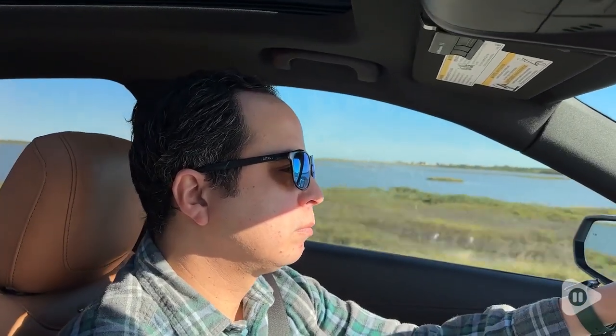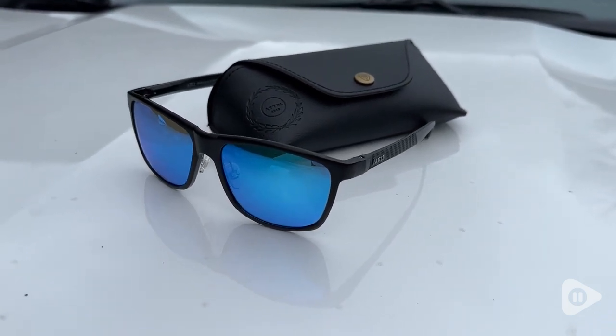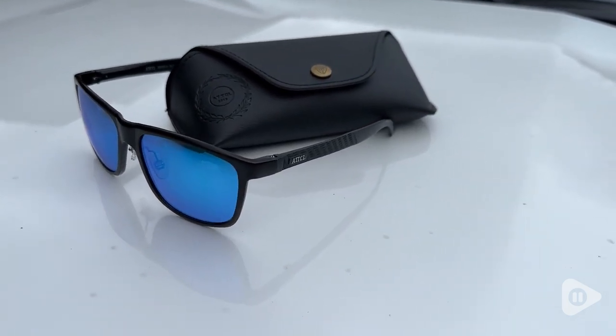Hi, Shayla with WTI, and I want to show you why I absolutely love these sunglasses. These are men's ATTCL retro metal frame polarized sunglasses, and they are so nice.